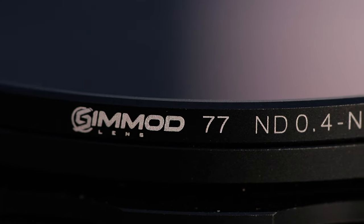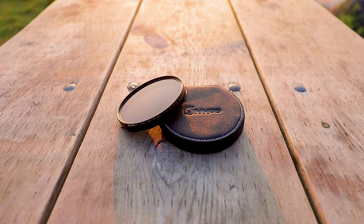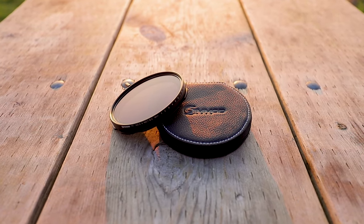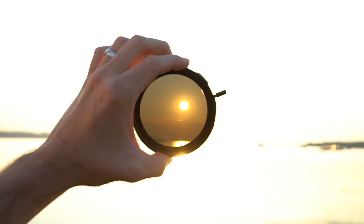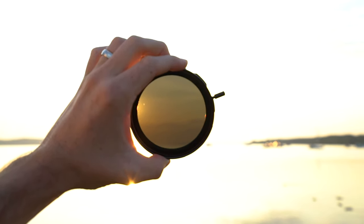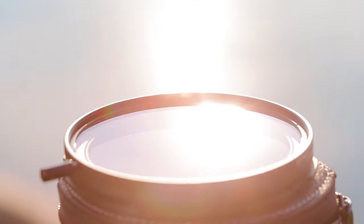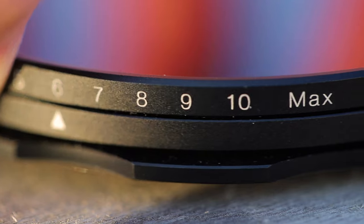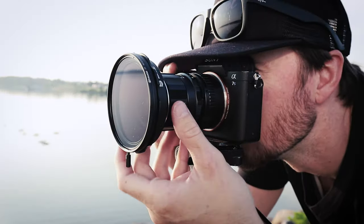Number four, the SimMod Variable ND Filter. Because I mainly shoot run and gun video, a Variable ND Filter is a must-have thanks to that 180-degree shutter rule. I did a comprehensive review on the SimMod Variable ND Filter last year and listed all the technical reasons why I love it. Even with all the other options available, it's still, in my humble opinion, the best variable ND filter for the price — with minimal color shifting, clearly marked min and max points, plus a separate locking ring, making it versatile and dependable.